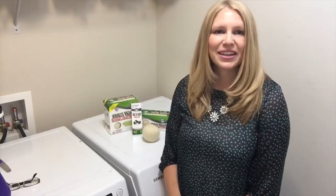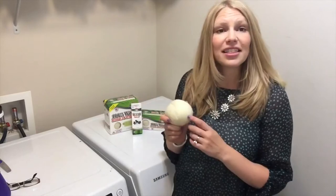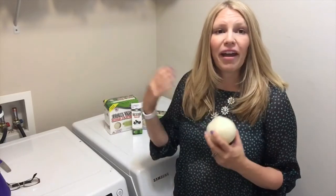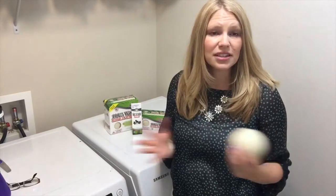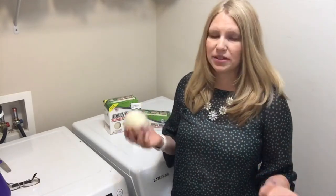Hi, I'm Rebecca from Maple Hill Naturals and today we're going to talk about dryer balls and the different scents that we have. We have essential oil scents and fragrance oil scents and unscented of course too, and we get lots of questions about which type of scents to choose.